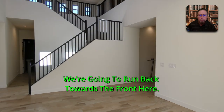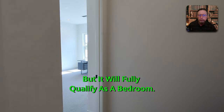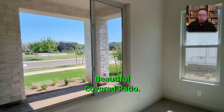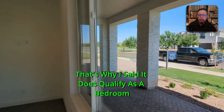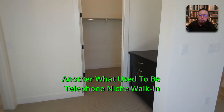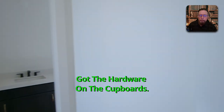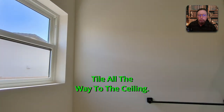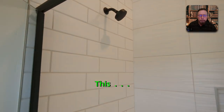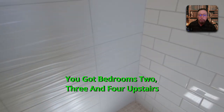We're going to run back towards the front — this is bedroom five or your home office, but it will fully qualify as a bedroom. Look at the view of the street, and you can see the hills in the distance. Beautiful covered patio — a good size — you're not going to hit your knees on the columns if you put furniture out there. It's got a walk-in closet and a beautiful bathroom. They didn't short-change this at all: quartz countertops, hardware on the cupboards, and a beautiful shower.